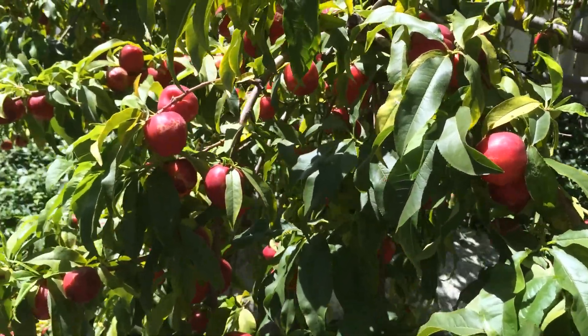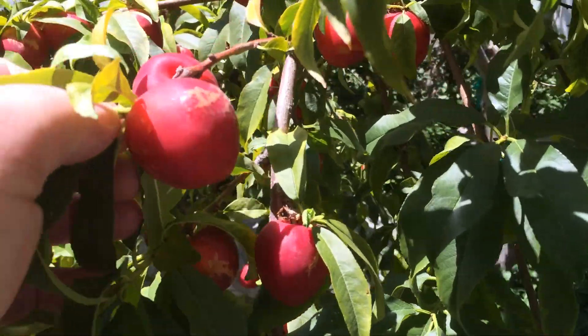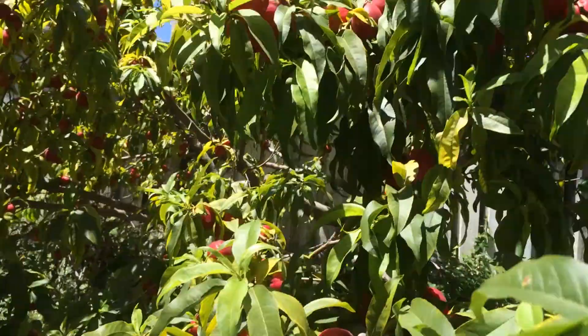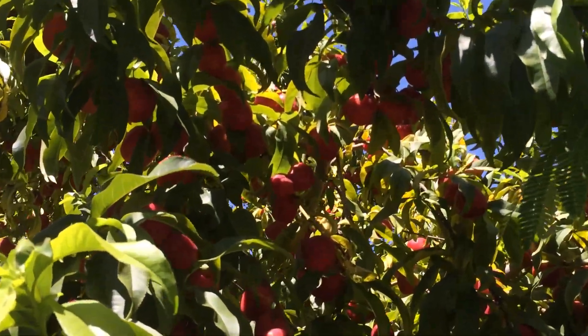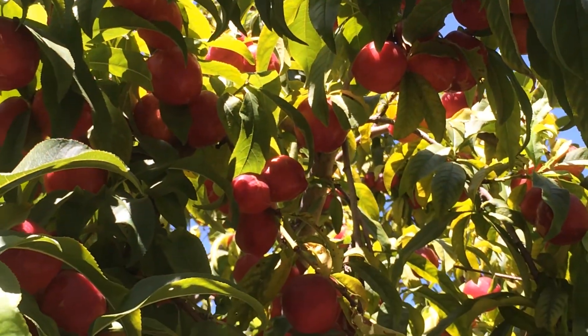Here's my nectarine tree, and I'll show you these nectarines. Do you see how small they are? See how small all the nectarines are?